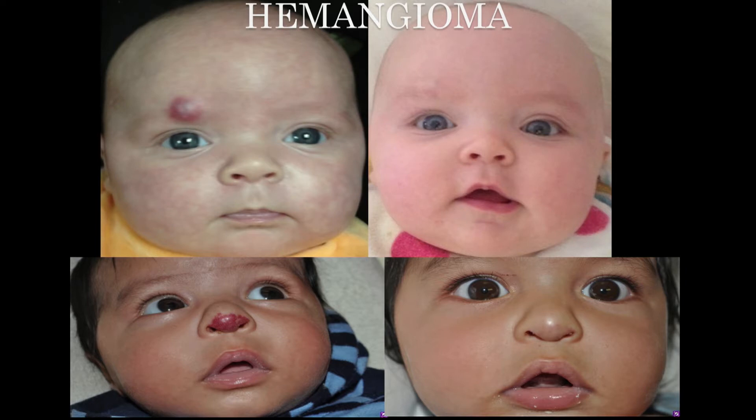Aren't they beautiful? Love our little kiddos. Hemangiomas are very common — about twenty percent of the population can have them somewhere on their body.